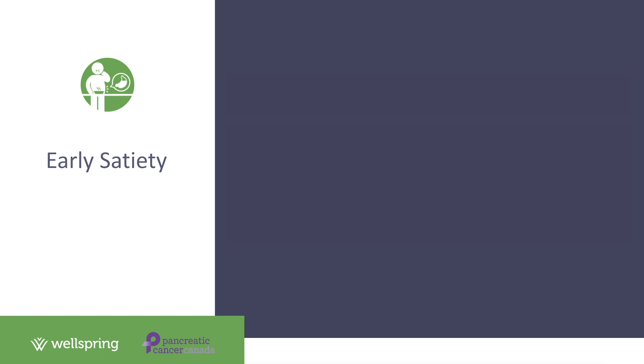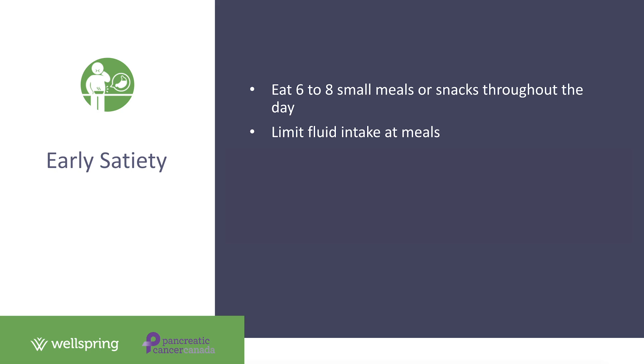Our second symptom is early satiety. Feeling full quickly is a very common side effect of pancreatic cancer. When you're unable to eat the volume of food you normally would at meal times, we need to spread that intake out throughout the day — so rather than three meals, consider six to eight snacks. Try limiting fluids at meal times, as drinking liquids can fill your stomach up more quickly and prevent you from finishing your meal. Foods tend to have more nutrition than beverages.